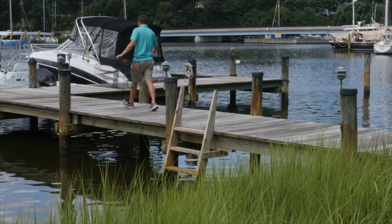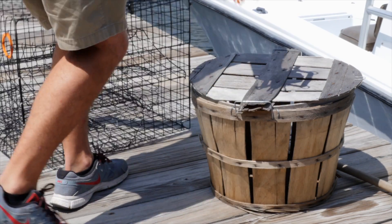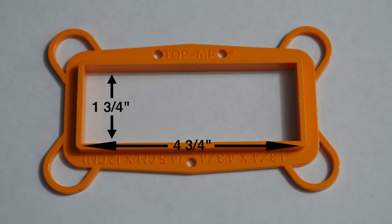These devices are inexpensive and available at nearly any tackle shop. Homemade devices are acceptable as well. Maryland state law requires that the opening of each device be no larger than one and three-quarter inches by four and three-quarter inches.